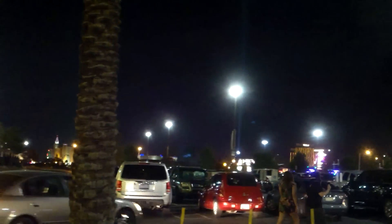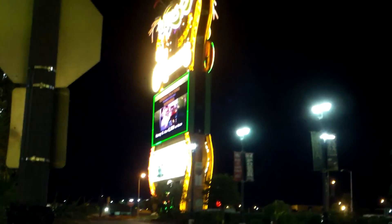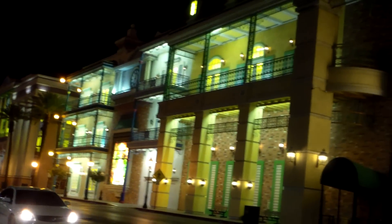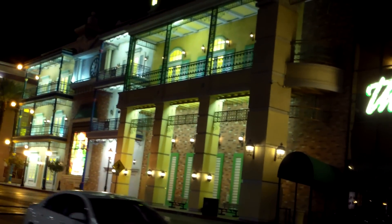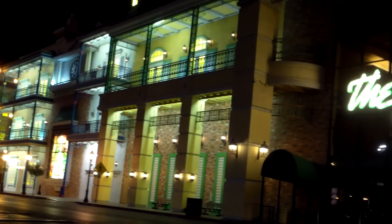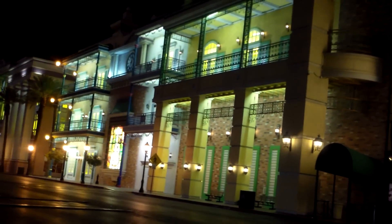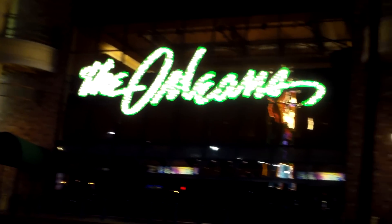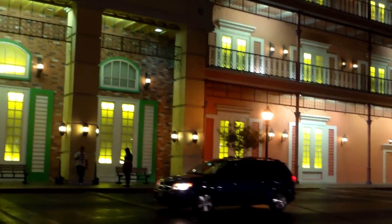See if you can make out the strip from here — it really does not take long to get to the strip at all, just a matter of minutes. You cannot walk from here though, although you could walk from the Gold Coast, which is its sister — its twin hotel, so to speak.